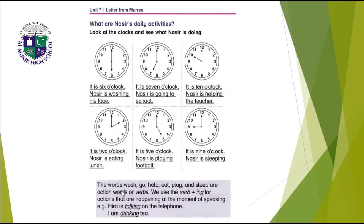The words wash, go, help, eat, play, and sleep are action words or verbs. When we use verb plus -ing for actions that are happening at the moment of speaking — for example, Hira is talking on the telephone; drink is a verb and we add -ing, so I am drinking tea. In all these sentences: washing, going, helping, eating, playing, sleeping — these are action word plus -ing.